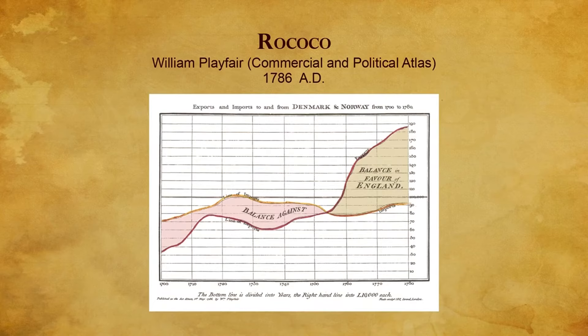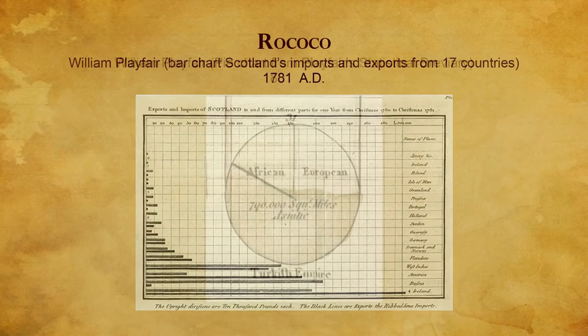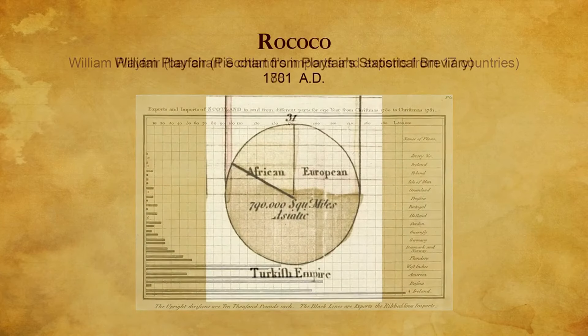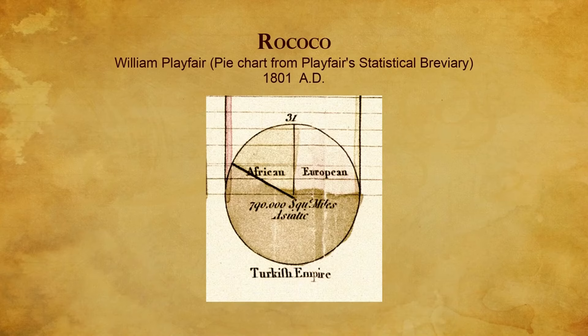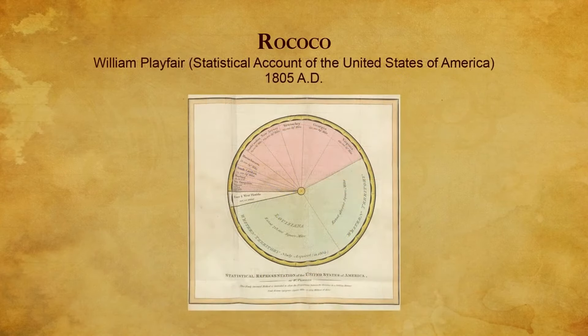These showed year-by-year imports and exports between England and its colonies, so surpluses and deficits could be seen at a glance. He also introduced the first divided circle diagram, called a pie chart today, in his 1805 English translation of a French book, The Statistical Account of the United States of America. Playfair created a new category of graphic design now called information graphics.